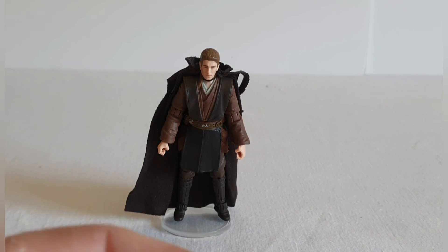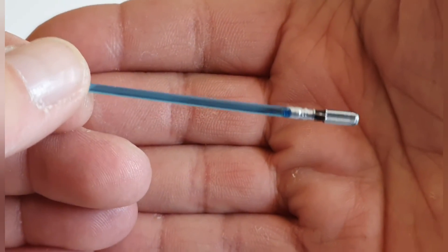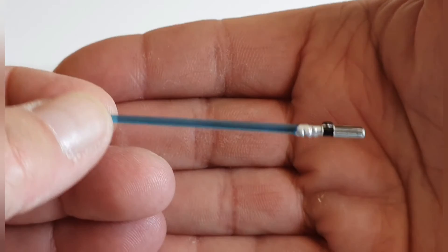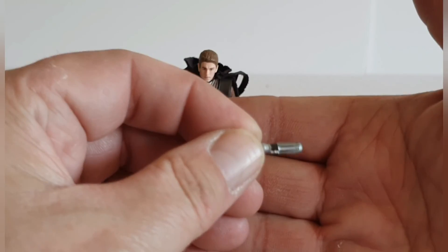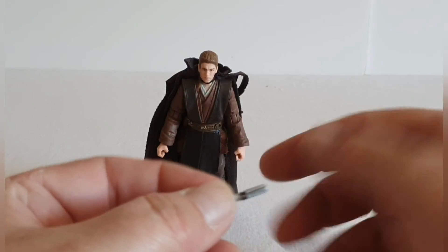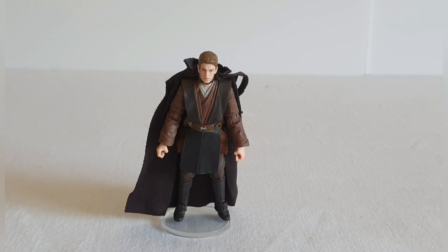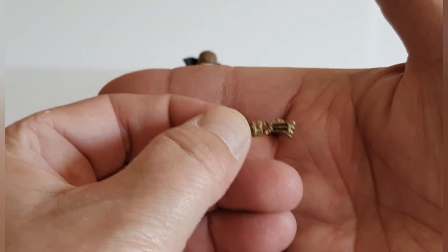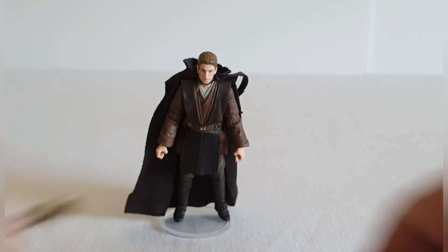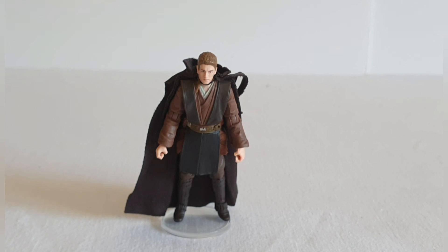What you actually get with this figure: it comes with his traditional blue lightsaber — quite a nice blue, not too much detailing on the lightsaber hilt itself, but it's a nice lightsaber. You also get separately a hilt which just pops into the belt around his waist. The other thing that comes with it is his mechanical hand, which you see at the end of Attack of the Clones — you can swap that out for his right hand.